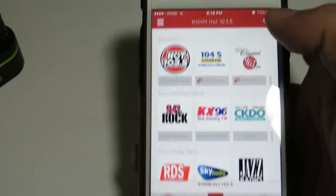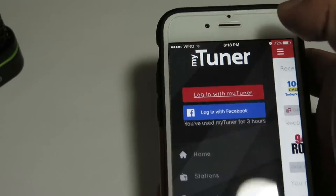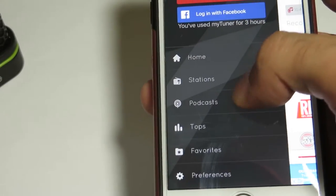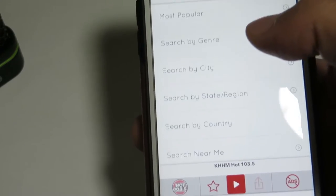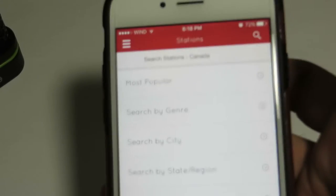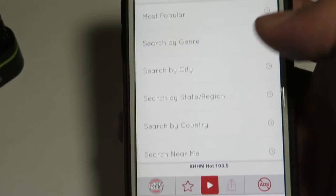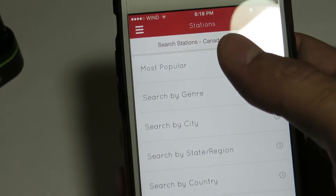Here's basically what you do — you would click on these bars right up there, and you would go into stations, and it would allow you to search by country, state, city, genre, or most popular.